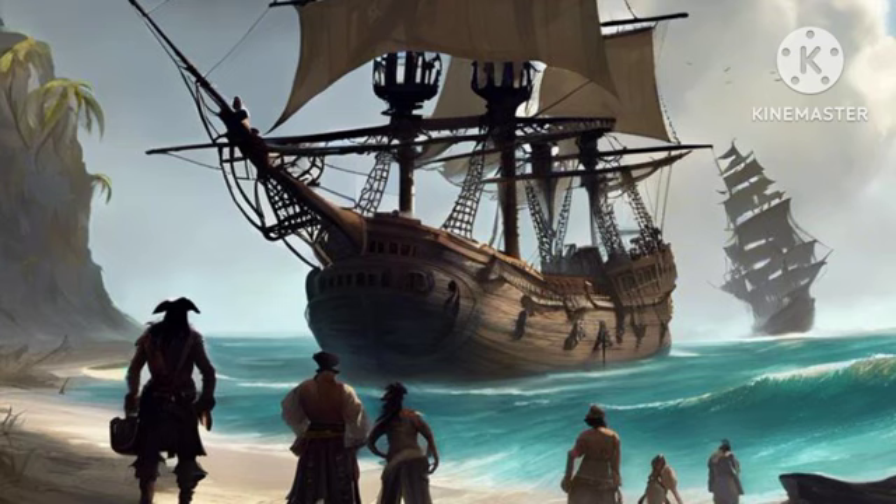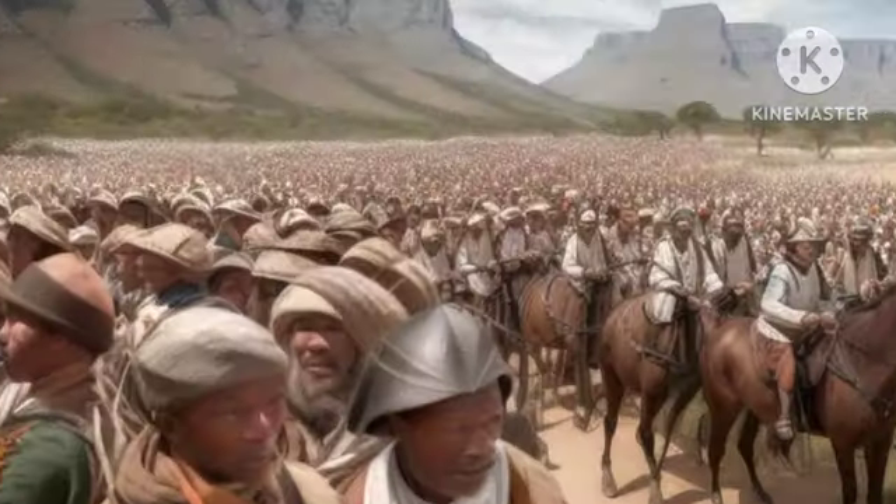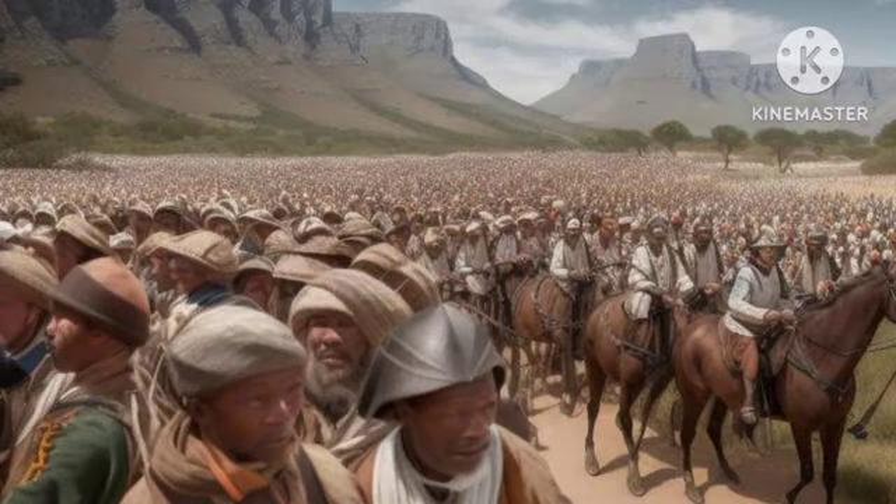This movement, which is referred to in history as the Great Trek, happened from around the 1830s and the 1840s.